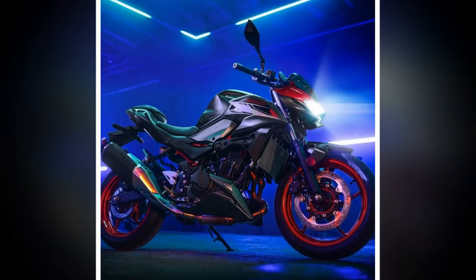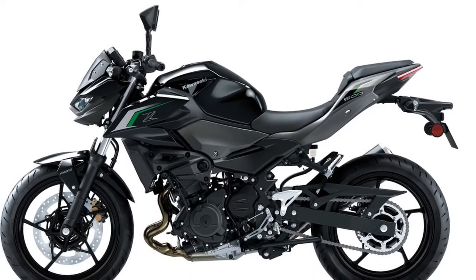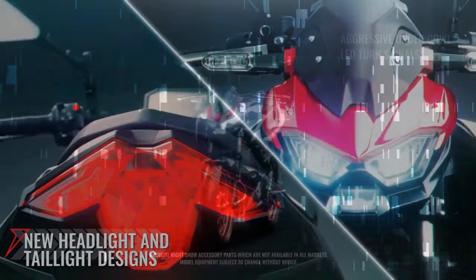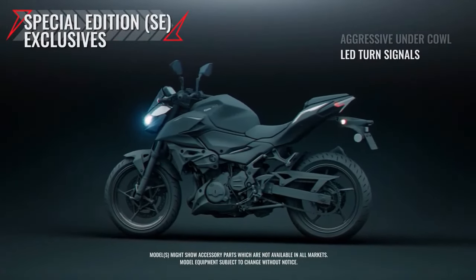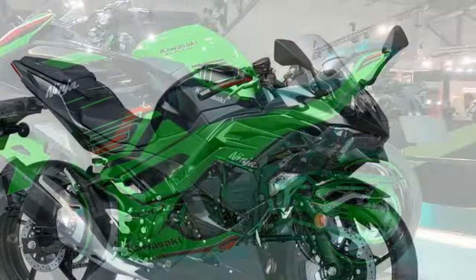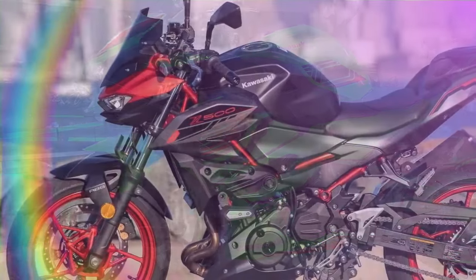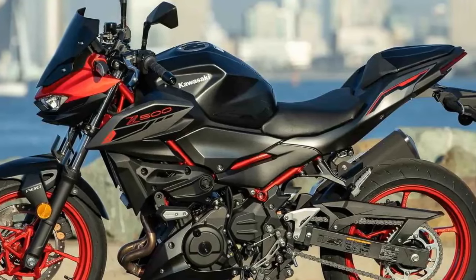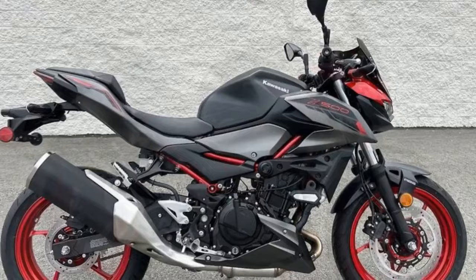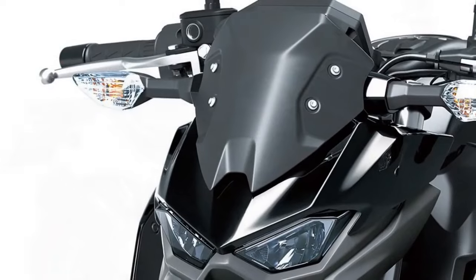Navigating urban environments, the Z500 maintains composure over rough pavement and concrete surfaces, offering a smooth and controlled ride. On winding back roads, its lightweight build impresses, delivering stability and confidence even at high speeds. Transitioning through corners is seamless, with the chassis and suspension exhibiting minimal flex or instability. Steering is responsive and intuitive, making quick directional changes effortless. Suspension tuning leans towards the stiffer side, prioritizing performance on smooth surfaces, but when the road is favorable, the Z500 rewards the rider with precise feedback. Equipped with 17-inch wheels shod with Dunlop SportMax GPR-300 tires, the bike maintains clarity and responsiveness with no ambiguity about tire behavior.